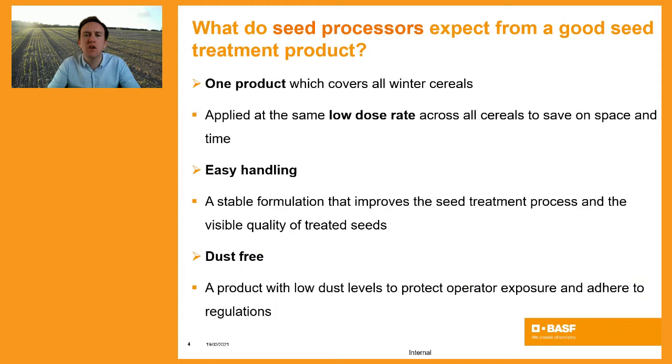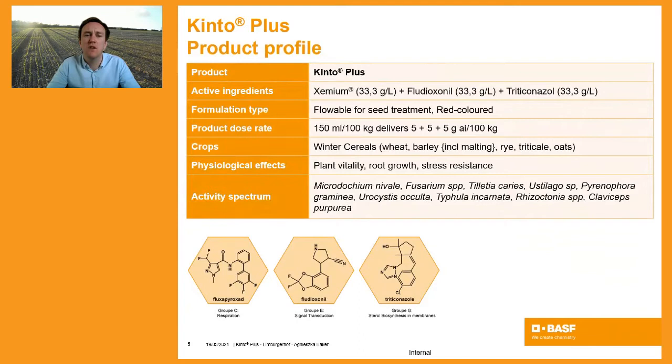In terms of the disease spectrum that Kinto Plus covers for seed and soil-borne diseases, it has a very wide label. This is backed by Xemium, fludioxonil, and triticonazole. At an application rate of 1.5 litres per tonne, Kinto Plus delivers 50 grams per litre of Xemium, 50 grams per litre of fludioxonil, and 50 grams per litre of triticonazole. Kinto Plus also has a label which ensures physiological effects — better plant vitality and root growth early in the plant's life, ultimately leading to a reduction in plant stress during the establishment phase.